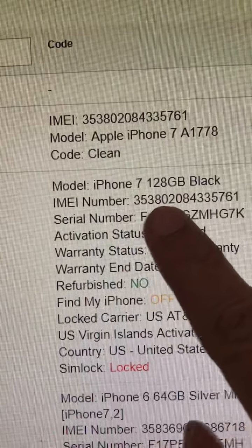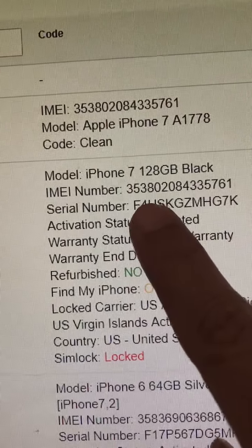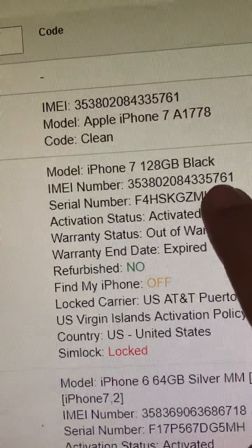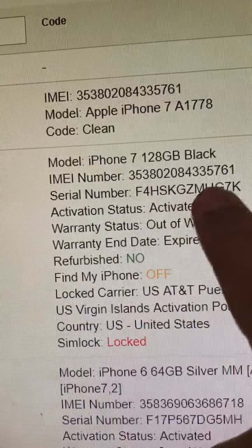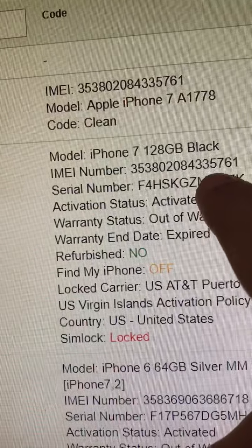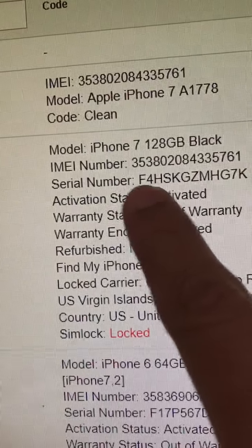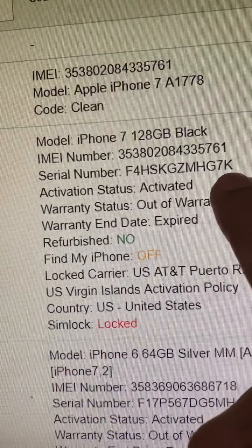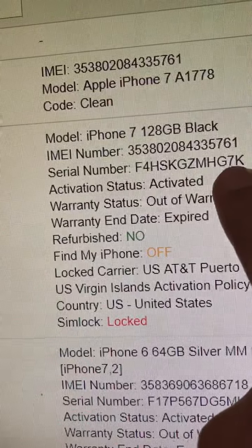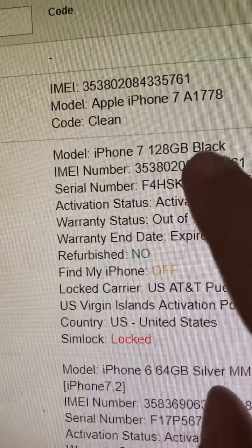Be careful — the IMEI on the SIM tray can be swapped. Some people are sneaky and will change the SIM tray to a different one so it looks like the phone isn't stolen. Always verify that the IMEI they give you is the same one on the phone. Even if the phone is password locked, if you plug it in and look through your tools you can see the serial number, so you can verify it's the actual phone.